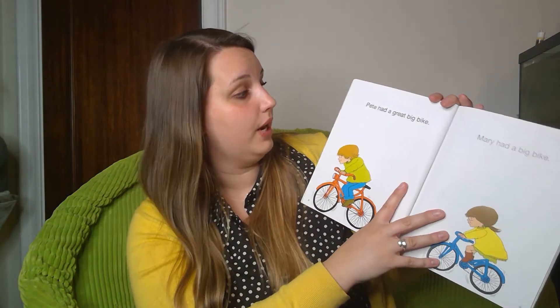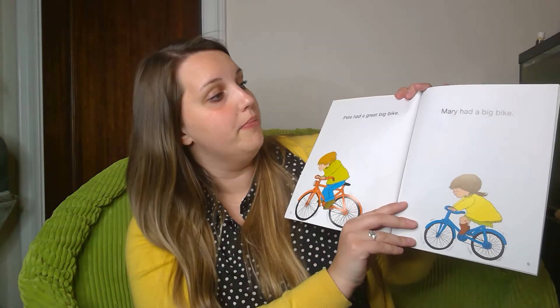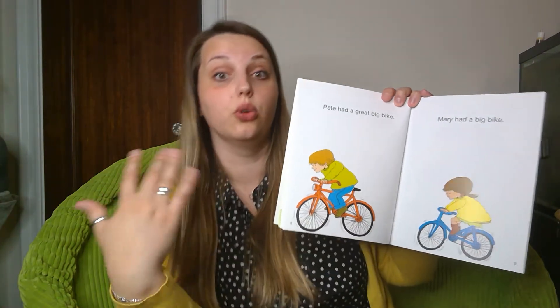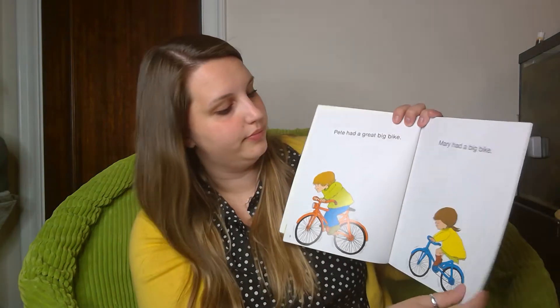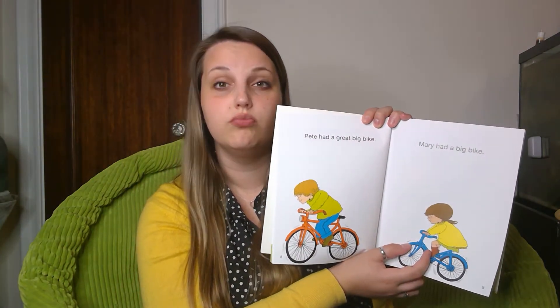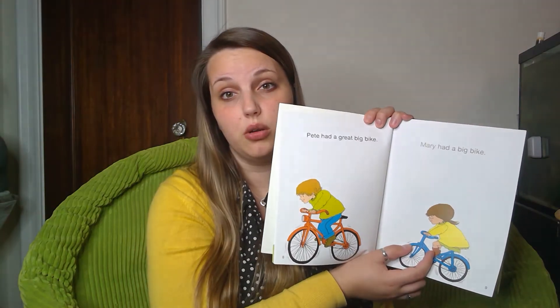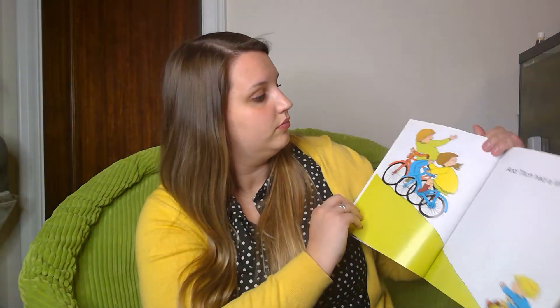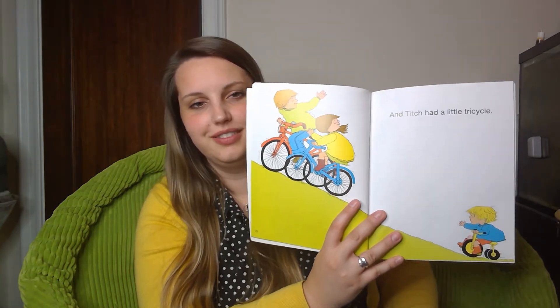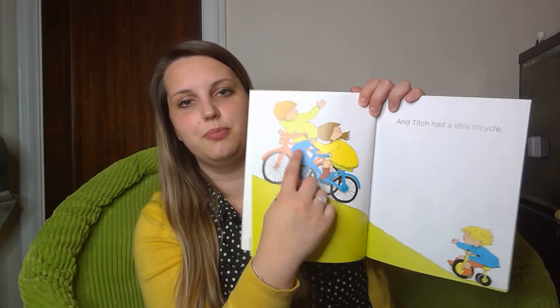Pete had a great big bike. Mary had a big bike — so Pete has a great big bike and Mary just has a big bike. What size bike do you think Titch is gonna have? Maybe a little bike — we already saw the bike on the cover. And Titch had a little tricycle. He's trying to catch up, but his brother and sister are waiting for him. Come on, Titch!